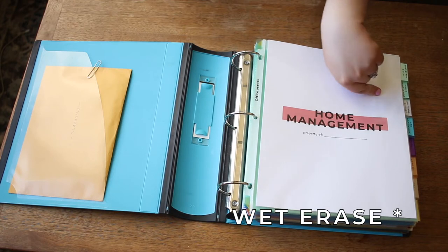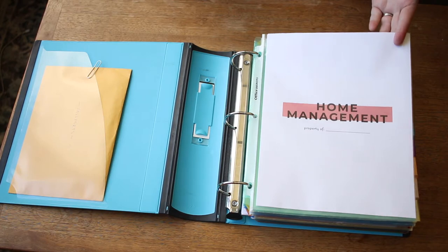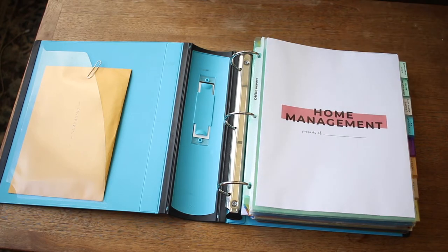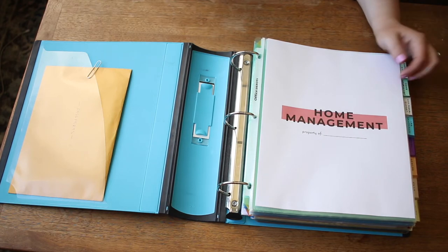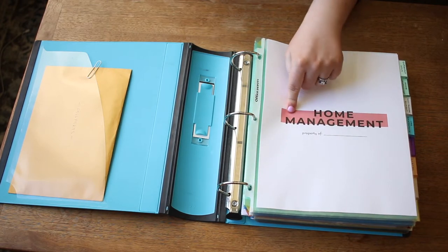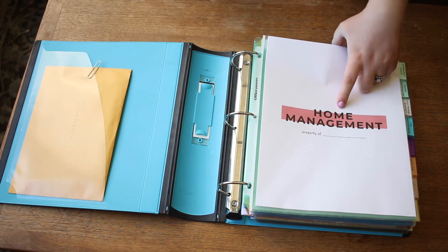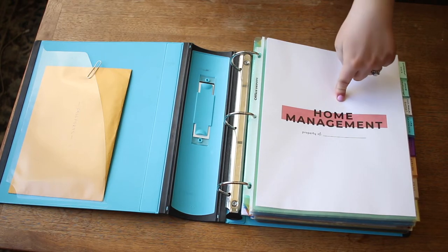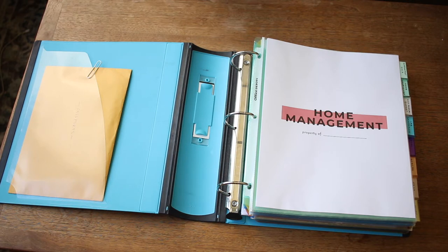Plus you can use dry erase markers on page protectors so you can reuse sheets and waste a little less paper — for example, using a monthly tracker and wiping it clean at the end if you don't need to copy that information down. Of course, instead of page protectors you can just hole punch them and put them into a normal binder. I designed all of my printables to be hole-punched without going through anything important, though hole punching original documents like your car title isn't always the best idea.